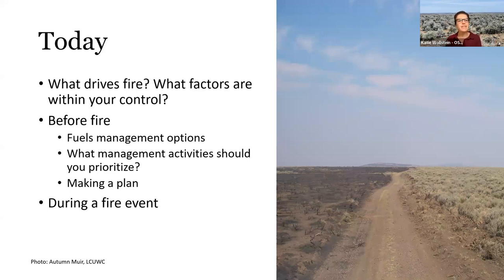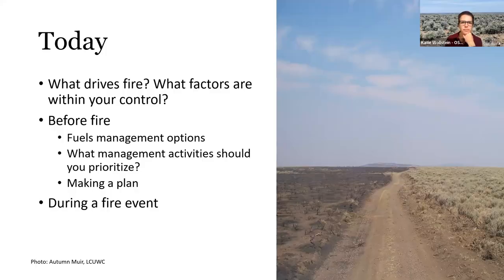The first of these are our options when it comes to fuels management. I'm going to give you a whole lot of options and it can feel overwhelming, so what management activities should be prioritized at your place? A big piece of this is making a plan — this is where we transition to thinking about when a fire occurs, what am I going to be doing, what's my family going to be doing? Getting to that first question: what drives fire, and what's within our sphere of control?